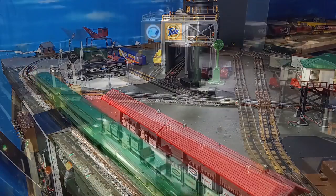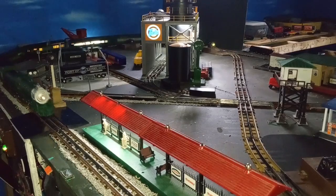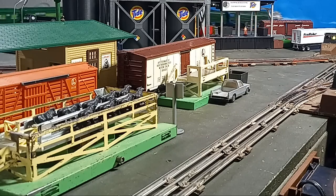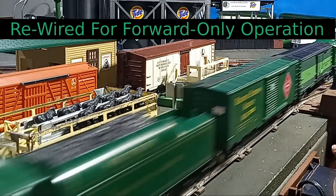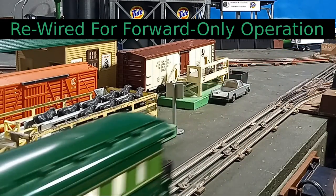Lesson learned — no steel wool. Through trial and error, I determined that the short circuit is somewhere in the reverse unit. I've cleaned the unit multiple times but have been unsuccessful in locating the exact culprit. So in the meantime, I bypassed the reverse unit and wired the engine for forward-only operation. After all, it's a passenger train, and I don't envision doing a whole lot of switching with it.